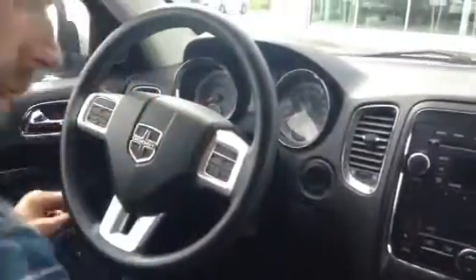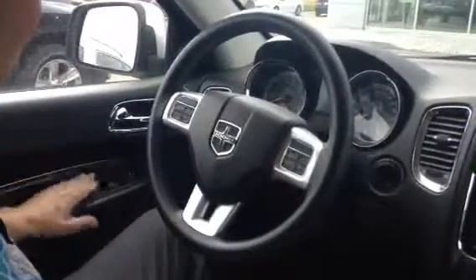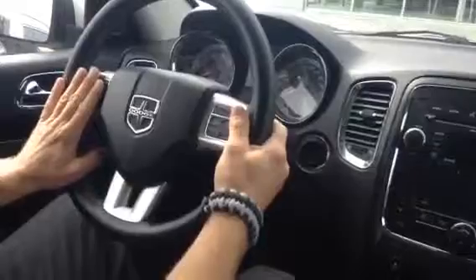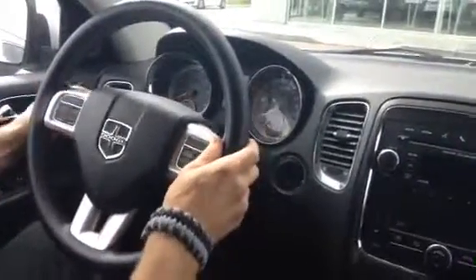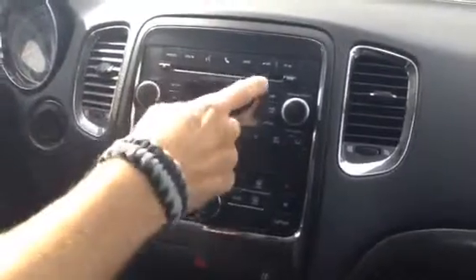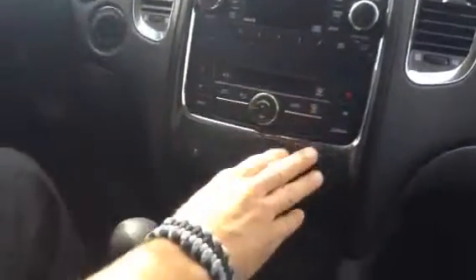Inside, we have premium cloth seats — they're a little dirty because nobody detailed them yet. On my left you have your power windows, power locks. On your steering wheel, you have your AM-FM controls, your information center controls, and your cruise controls. Up here you have a really nice AM-FM stereo with Bluetooth compatibility, a CD player, satellite radio, AC, and dual climate controls for the other passenger.